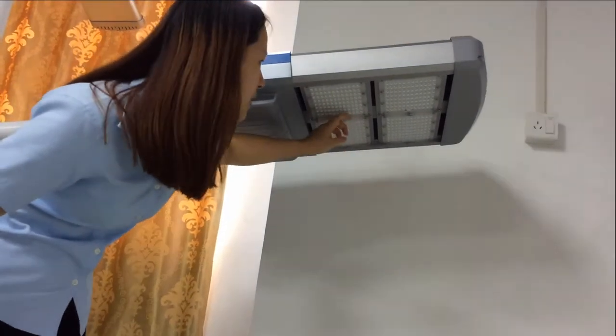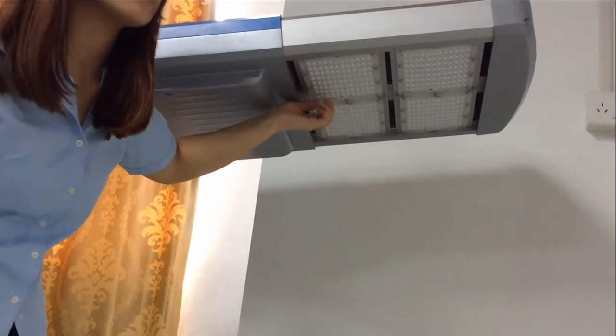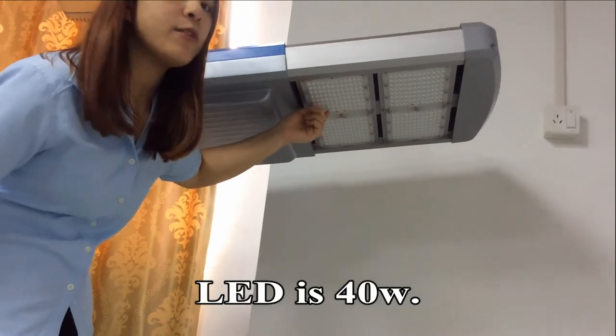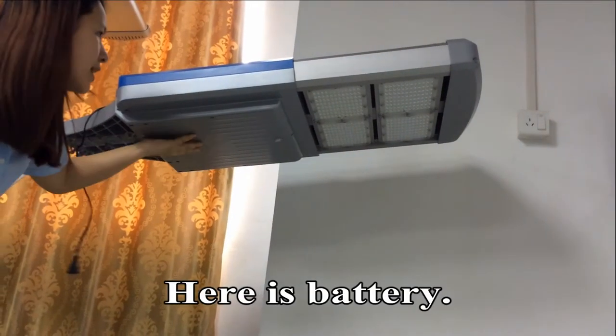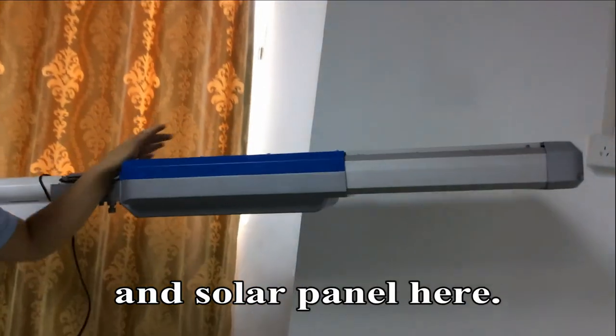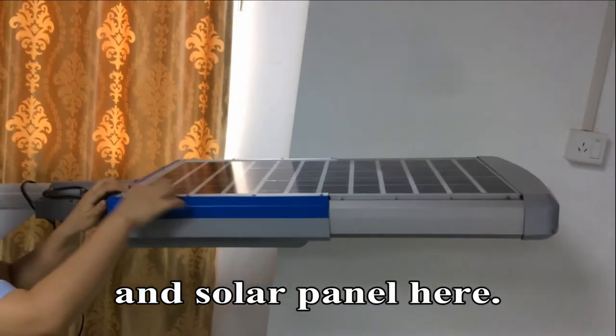Here the LED power is 48 watts. And here is the battery and solar panel.